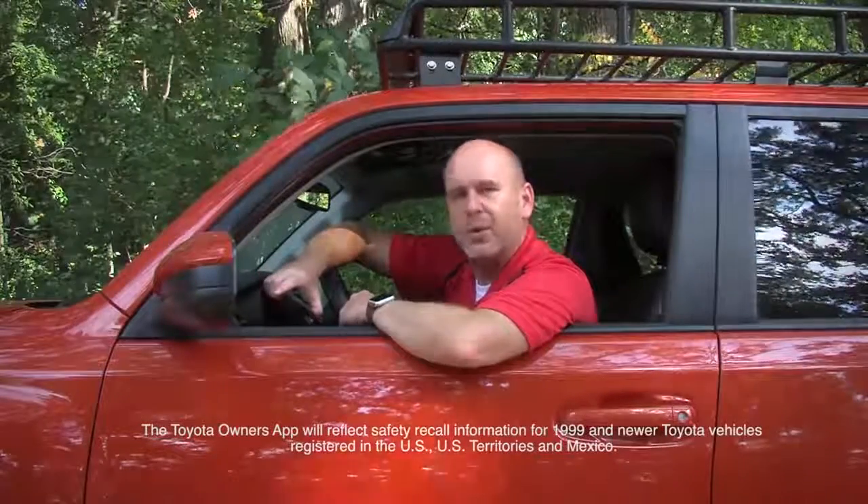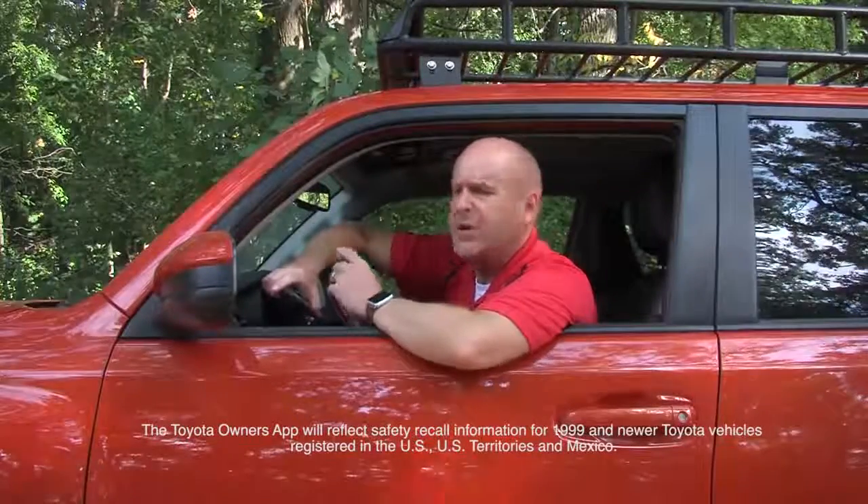The Toyota Owner's app: it's free, it's easy to use, and most importantly, it lets you know if your Toyota — or pretty much any Toyota — has an outstanding safety recall. So why don't you download that while I sit here and wait for my gas.